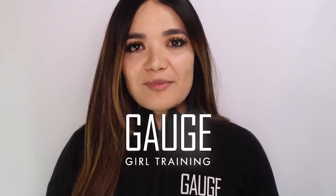Hey, what's up YouTube? Welcome back to the channel. It's Christine with Gage Girl Training, an online meal planning and coaching service.